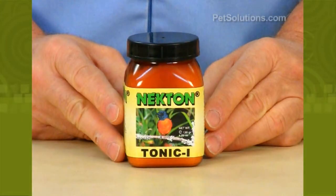Necton Tonic Eye is a high-quality, balanced food supplement imported from Germany for all insect-eating birds. It contains amino acids, vitamins, minerals, trace elements, and essential carbohydrates to fortify everyday diets to make birds look and feel their best.